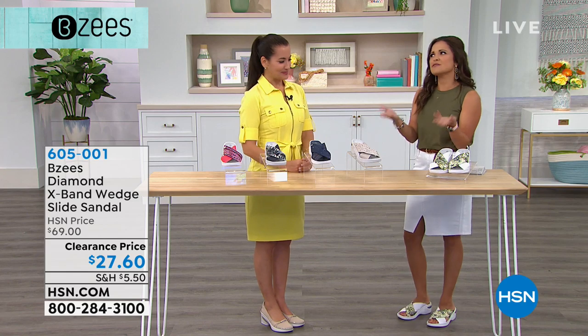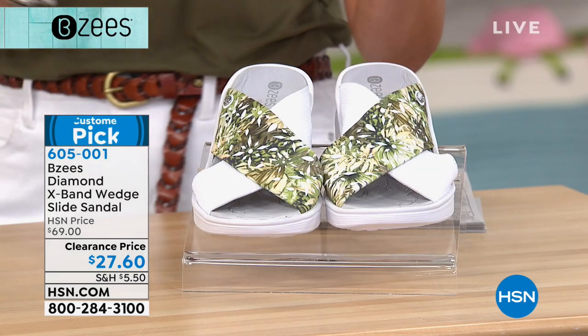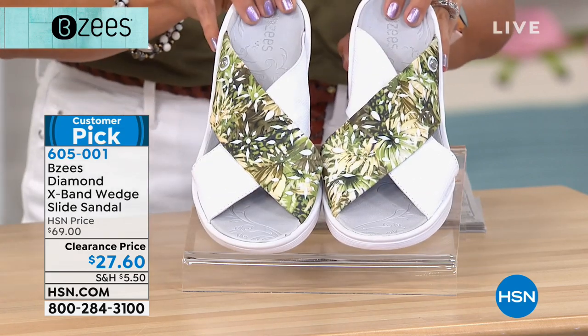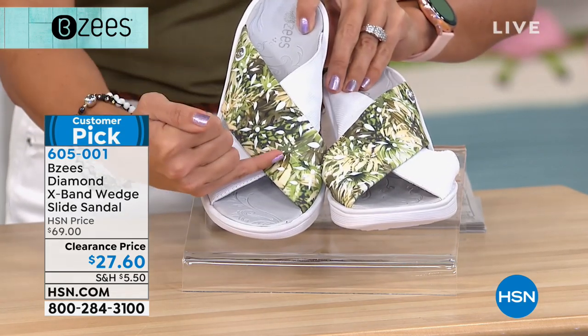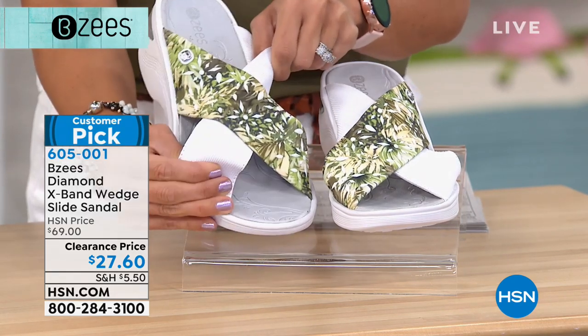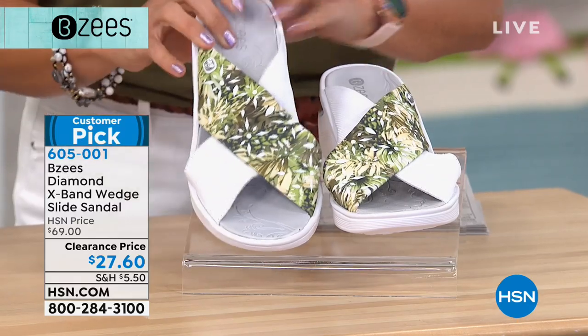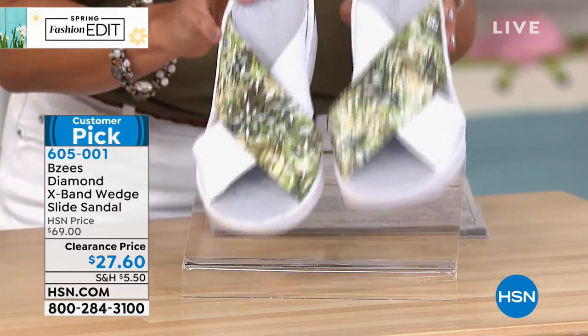This is far and away probably one of the most popular — it's one of my favorites — in the line for Beezy's. It's one of my favorites too. It's called the X-Band Wedge. It's a little slide sandal. You've got these great heat set stones, really fun patterns, and everything is stretch on your foot and so light. You might think your shoe box is empty when you get these home. $27.60 today.